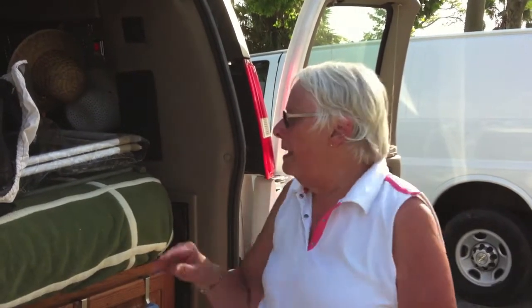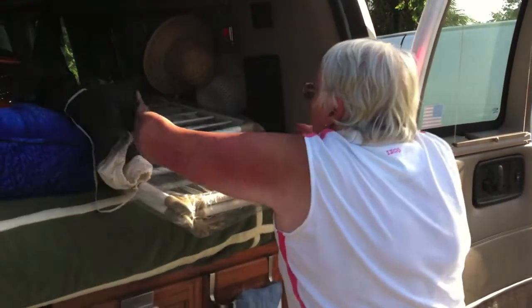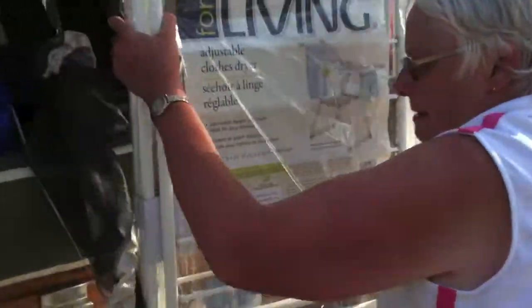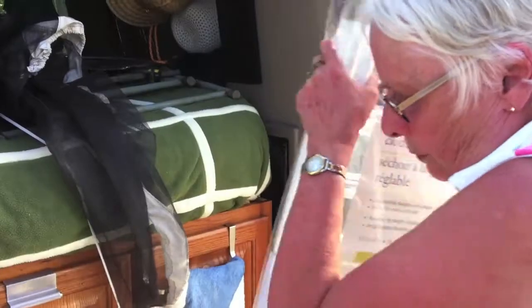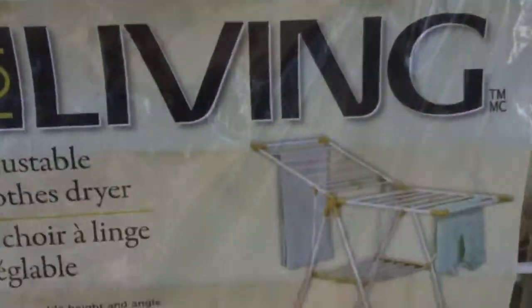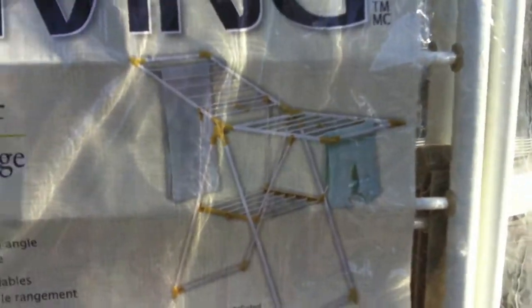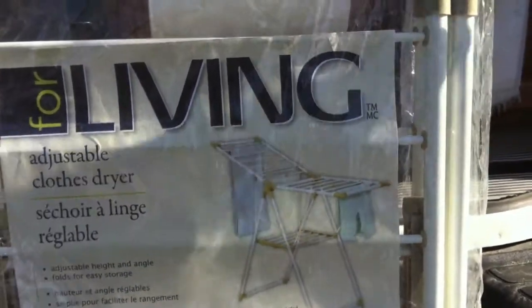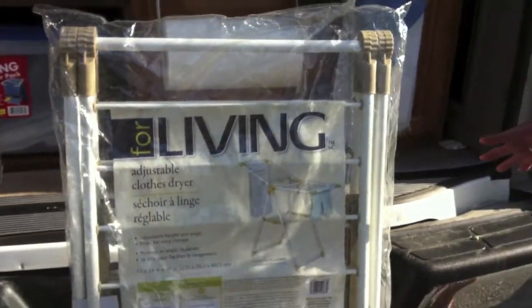Then when we get to the campground, we dump that out two or three times and wash the clothes out with clear water, and then we put them on this, which folds out. This is called an air dryer — they have all different kinds, but we found this kind works best with the little arms that come out because you can get more clothes on it.